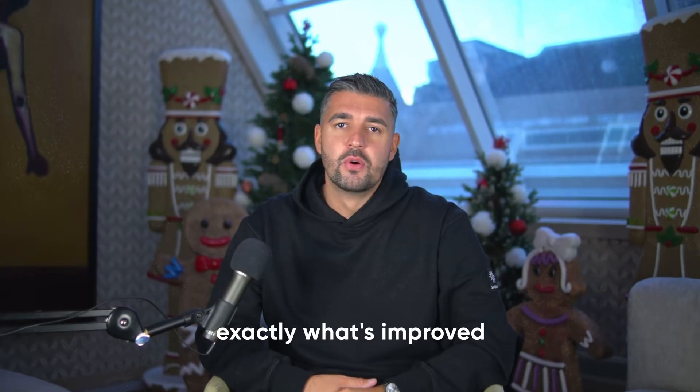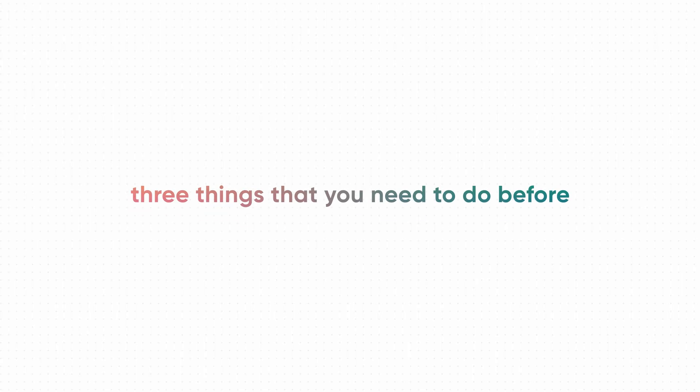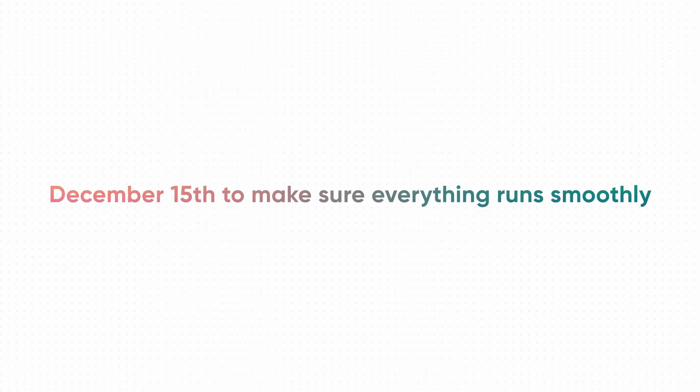There is a little bit of a catch, and it's important, which is why I've made this video. Some of your workflows might need a quick check before you upgrade. In the next few minutes, I'm going to show you exactly what's new, exactly what's improved, and the three things you need to do before December 15th to make sure everything runs smoothly. I am extremely excited about this update — this is going to be good.